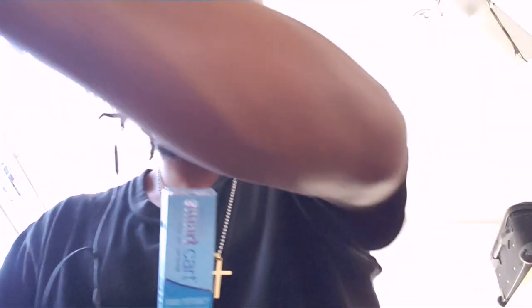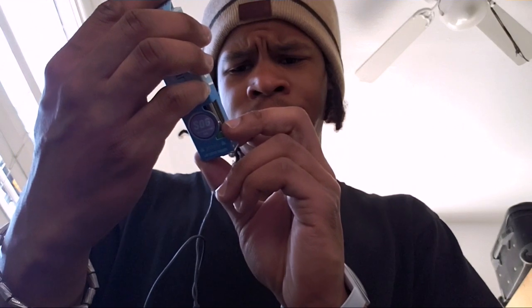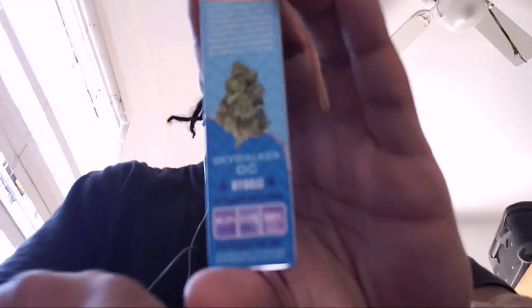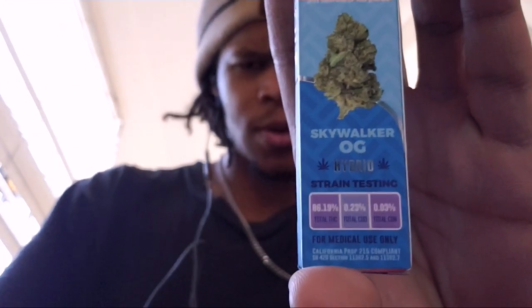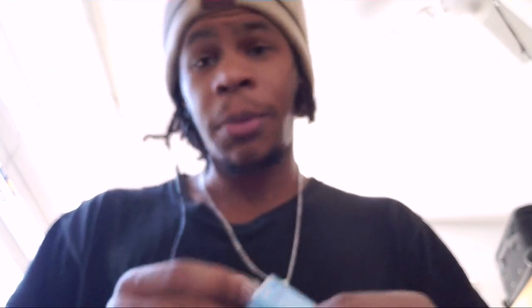I've had this flavor before, not from this brand. Before I even crack that open, the numbers are 86.19% THC and 0.23% CBD — you can see them right there. CBN is 0.03% if anybody needed to know that one.